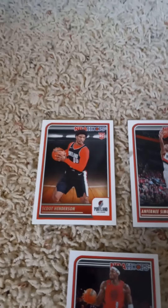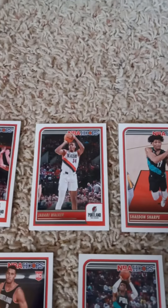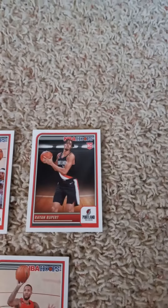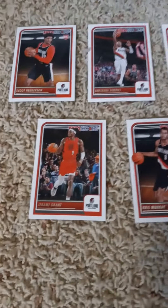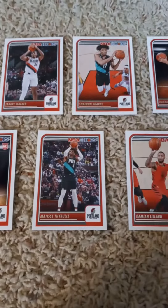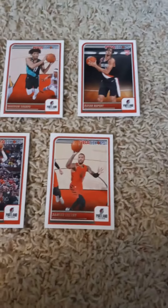First card is a rookie card of Scoot Henderson, Anfernee Simons, Jabari Walker, Shaden Sharp, rookie card of Ryan Rupert. In the second row we have Jeremiah Grant, rookie card of Chris Murray out of Iowa, Matt Teese, Thybulle, and Damian Lillard.